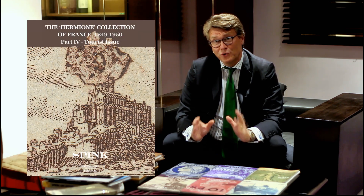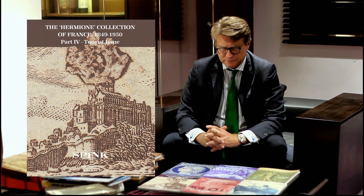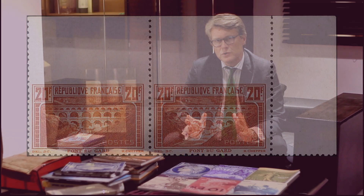The fourth catalogue is a dedicated catalogue solely to the tourist issue of 1929. With five stamps, we have a catalogue where you will find all the rarities on the Arc de Triomphe, the Pont du Gard, La Rochelle, and Reims — with the perforation varieties and the various types — including probably the most iconic piece of the Pont du Gard, which is the perforated 11 with the upper perforation missing. Only five stamps are known and we have a pair of these among those five stamps.